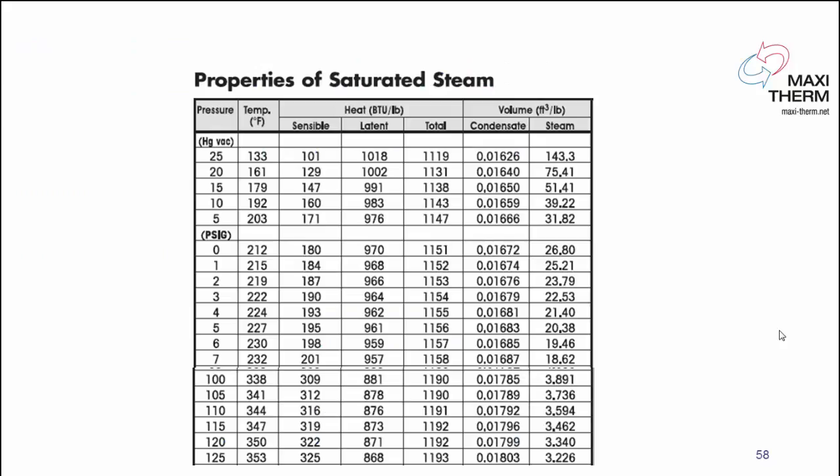Before we go into the technical part, let's do a refresh on steam basics. When you go to higher pressure, the temperature of the steam goes higher. Latent heat is one pound of steam that turns into one pound of condensate. At 15 psi, it will give you approximately 945 BTU per pound. The higher pressure you go, the latent heat goes down.